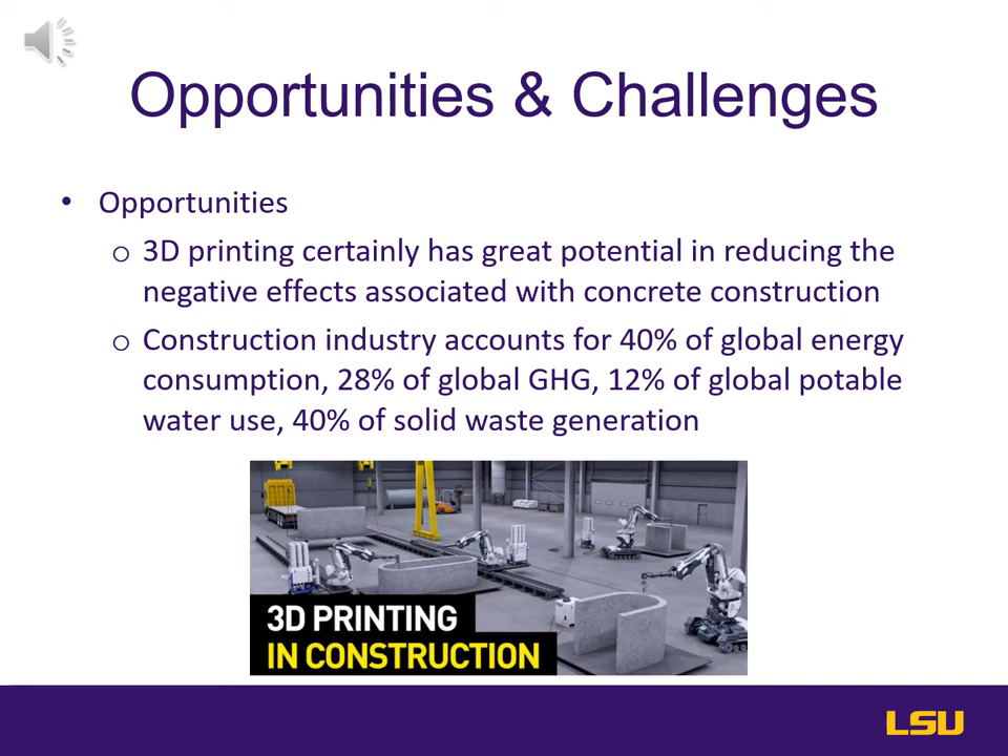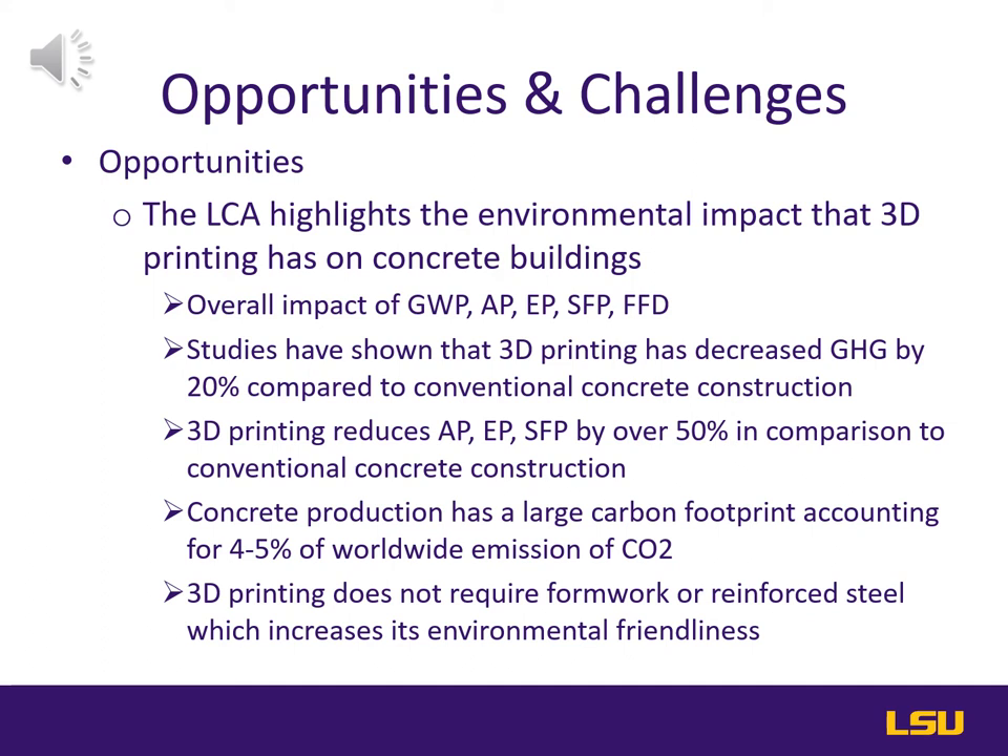3D printing has a very good opportunity for reducing environmental impacts as opposed to traditional concrete buildings. Studies show that the overall impact of the global warming potential, acidification potential, smog formation, and fossil fuel depletion all decrease. Specifically, greenhouse gas is reduced by 20 percent with 3D printing compared to conventional concrete construction. 3D printing also reduces the acidification potential as well as smog formation by over 50 percent compared to conventional concrete construction. A main reason for this reduction is that 3D printing does not require formwork or reinforced steel, which greatly increases its environmental friendliness.